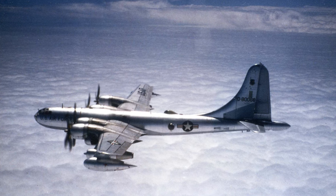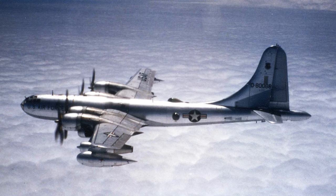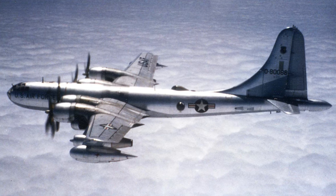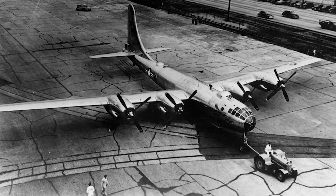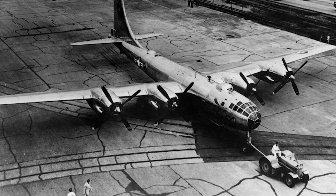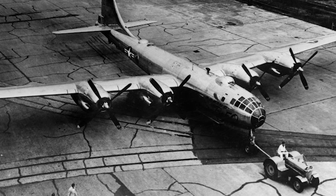Over time, the jet age began to eclipse the B-50. They were gradually replaced by the all-jet B-47 and B-52. However, even as their bombing role diminished, the B-50s continued to serve in various auxiliary roles — used for air-sea rescue, electronic intelligence gathering, and even as engine test beds. By the late 1960s, the B-50 was mostly retired from operational service, but its legacy didn't end there. Many B-50s found a second life as aerial tankers, while others were adapted for civilian use or preserved in museums. From breaking records to wartime service and weather reconnaissance, the B-50 Superfortress played a multitude of roles throughout its operational life, a testament to its versatility and adaptability.